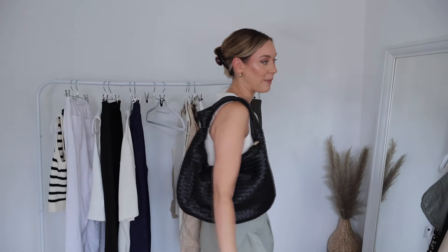To finish off outfit four, I'm adding my Bottega-inspired black bag from Anthropologie — you've probably seen it many times on my channel already. It's just the perfect shoulder bag and goes with so many different outfits. I really get a good amount of wear out of this one.